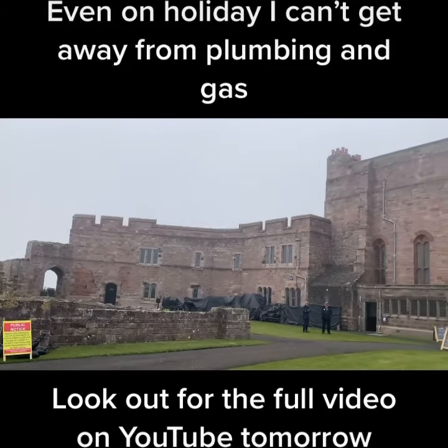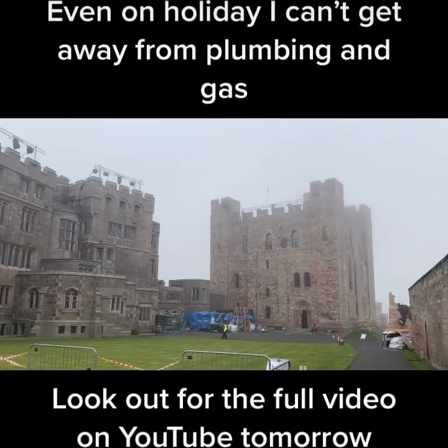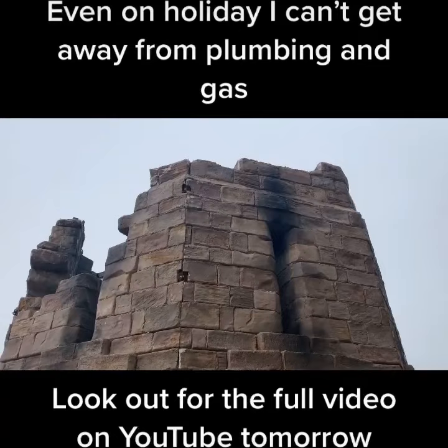This is Bamburgh Castle in Northumberland, and we've just found out that this is a set for the new Indiana Jones film. So this is part of the film set — a bit of fake bricks, made out of polystyrene by the looks of it.